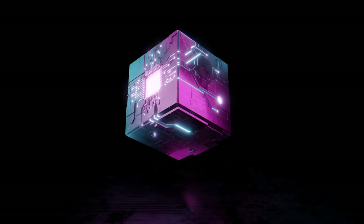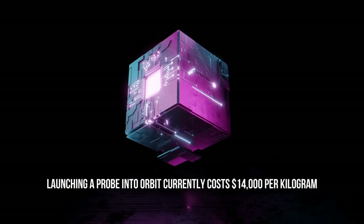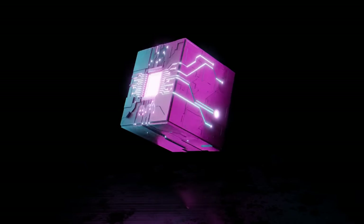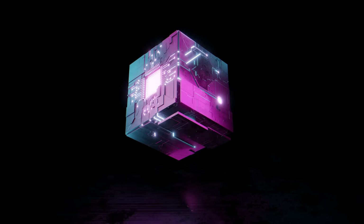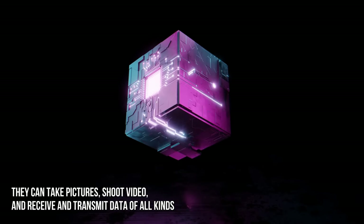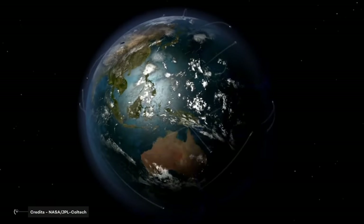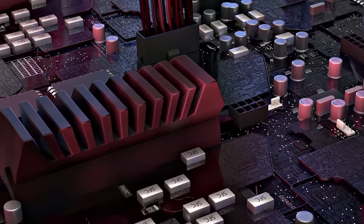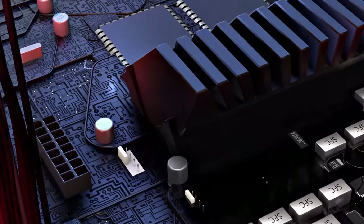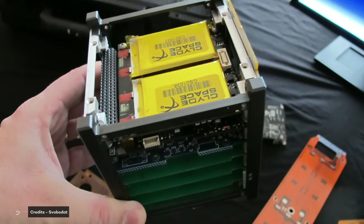CubeSats allow for low-cost access to space, since launching a probe into orbit currently costs $14,000 per kilogram. This difference in tonnage, however, does not prevent CubeSats from doing almost the same operations as their big brothers. They can take pictures, shoot video, and receive and transmit data of all kinds. By now, CubeSats are revolutionizing Earth and space observation, thanks to advances in miniaturization of electronic components from sensors to antennas. The only handicap is autonomy — the average lifetime of a CubeSat is two years, compared with five or more for traditional satellites.